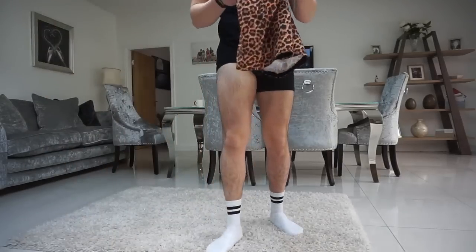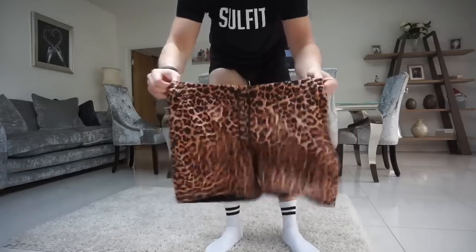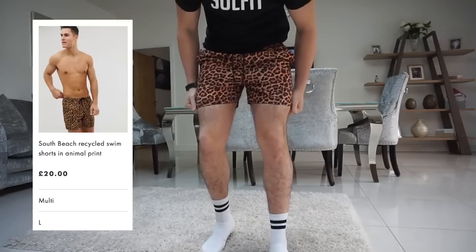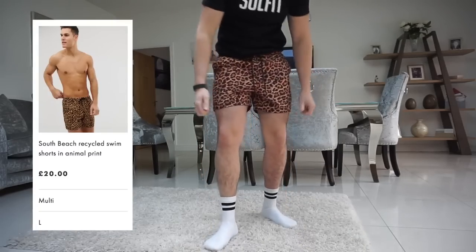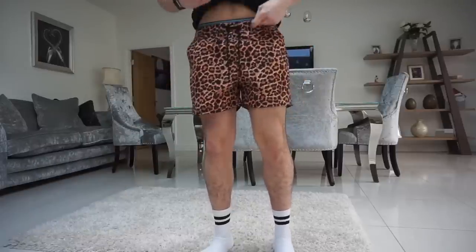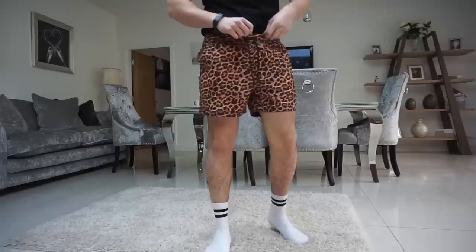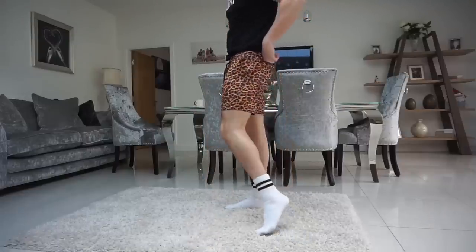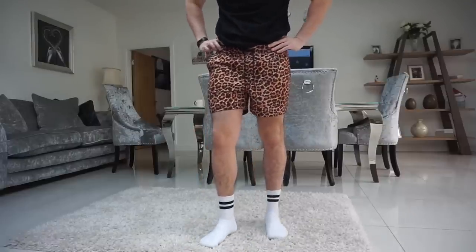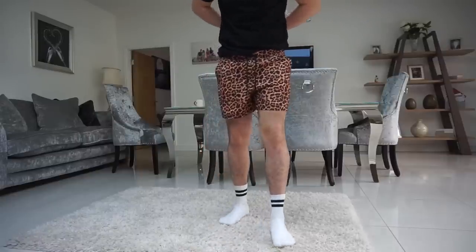These are from a brand called South Beach. Had to get something a bit more extravagant — leopard print, size large. These are actually pretty good, I'm quite shocked. They are quite a tight fit around the waist and the leg, but if you want something tighter it could be for you. You'll stand out on the beach by the pool and attract some attention.